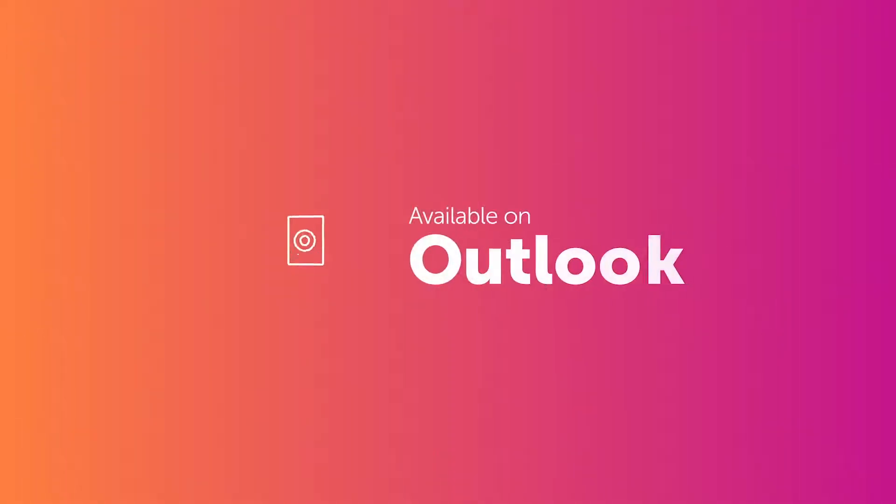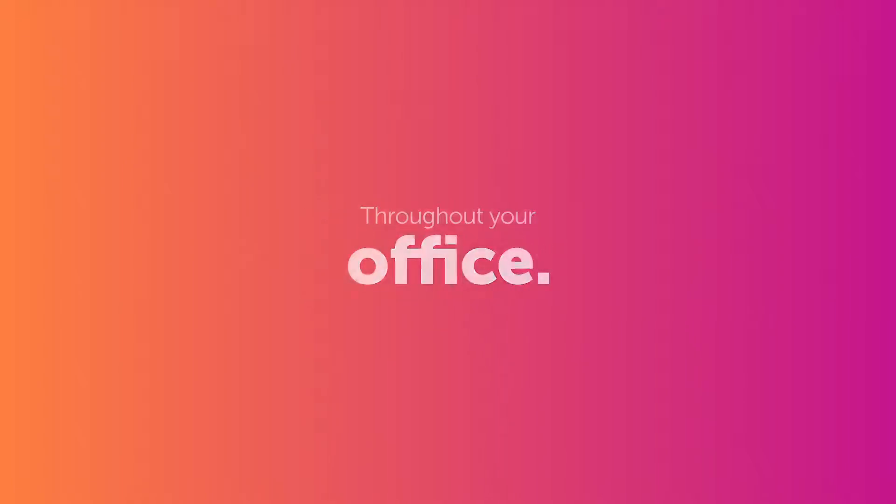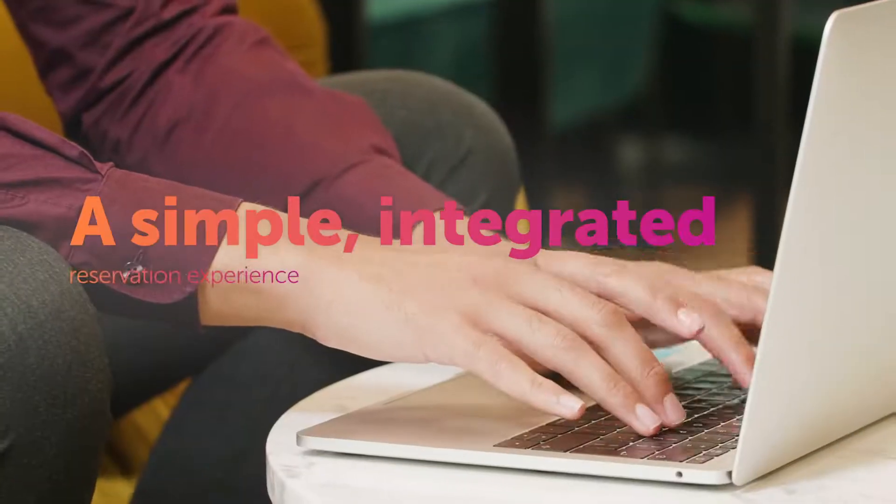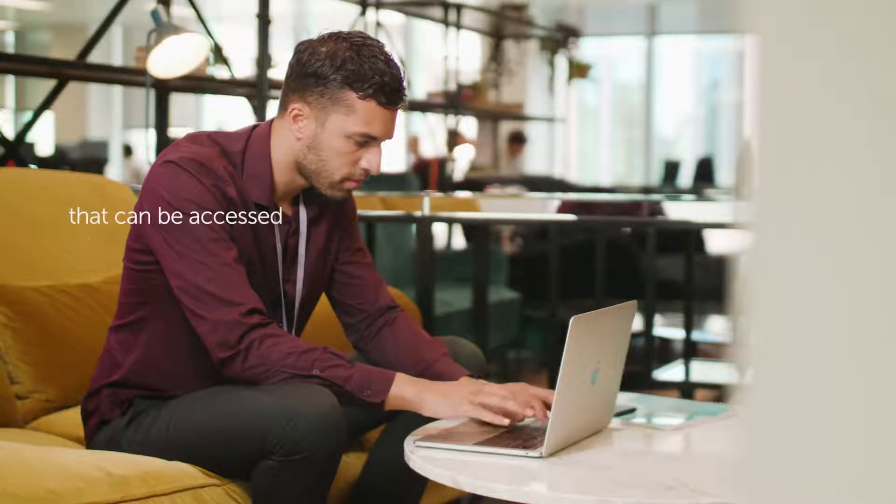Available in Outlook, on your mobile phone, on the web, and throughout your office with state-of-the-art digital room signage and wayfinding solutions — creating a simple, integrated reservation experience that can be accessed from anywhere.